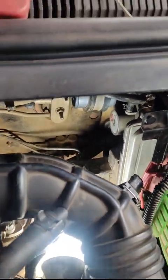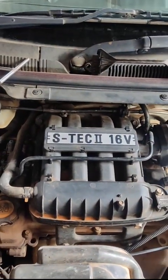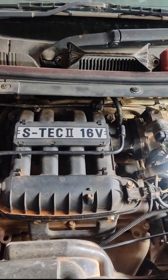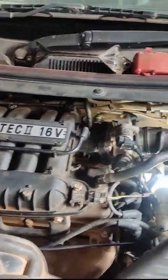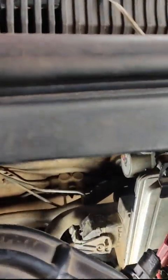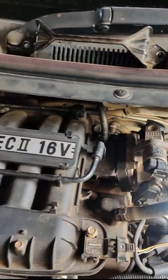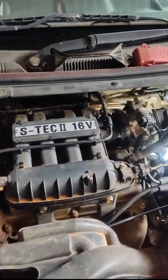Let us check once again. Off. Start. This quick starting was not happening earlier. Off. Start. Now the starting trouble is not there — it is assured. There is no leakage. Everything is done.